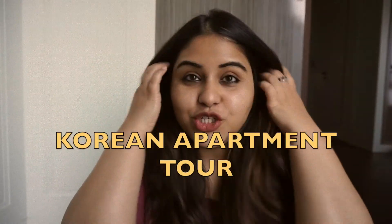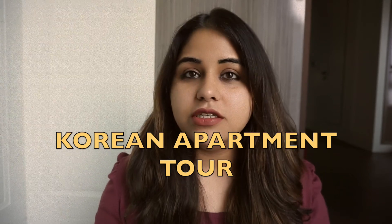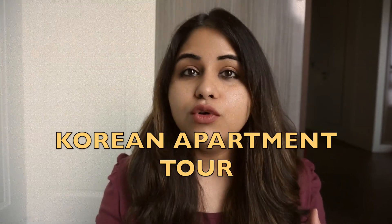Hi everybody, welcome back to my channel. I'm Ashima. I was filming a tour of my apartment here in Seoul, but I found a full tour of my apartment back in 2020, which is what this video will be. This video will have all the information — from the rent, the utility bills, and so on. Watch it till the end and hope you enjoy. Don't forget to subscribe.